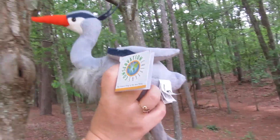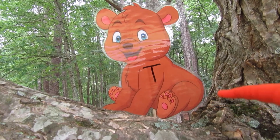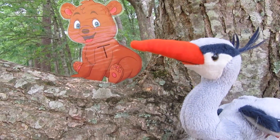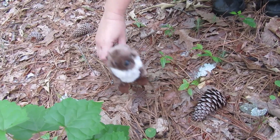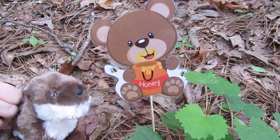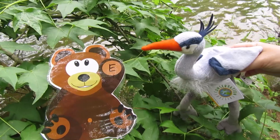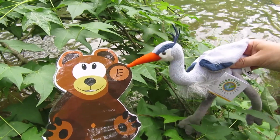I see a letter up in this chestnut tree. I think that's a letter T. I see one. Looks like the letter U. In this sweet gum tree, I found a new clue. Letter E.